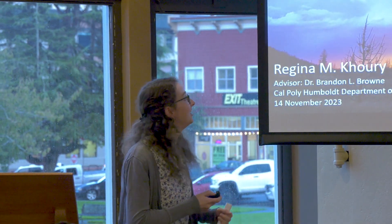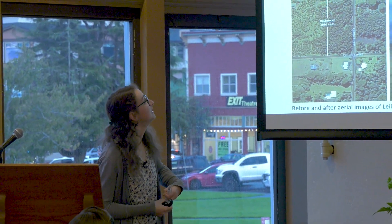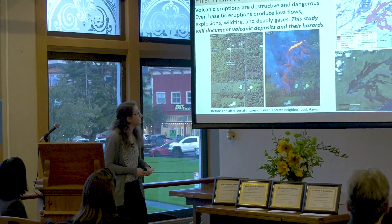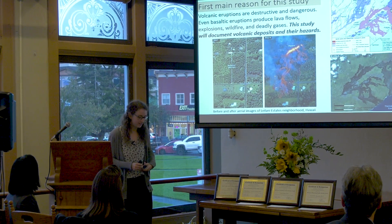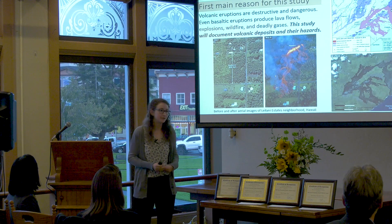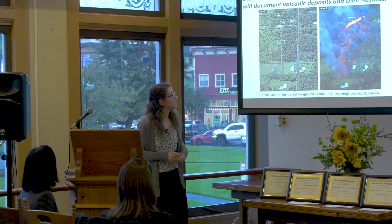There are two main reasons for my study. The first reason is that volcanic eruptions are extremely dangerous and disruptive. Specifically, my study focuses on basaltic eruptions, which can produce lava flows, explosions, wildfires, and release deadly gases.